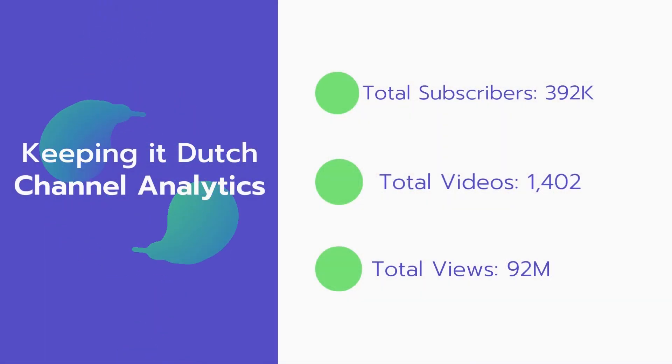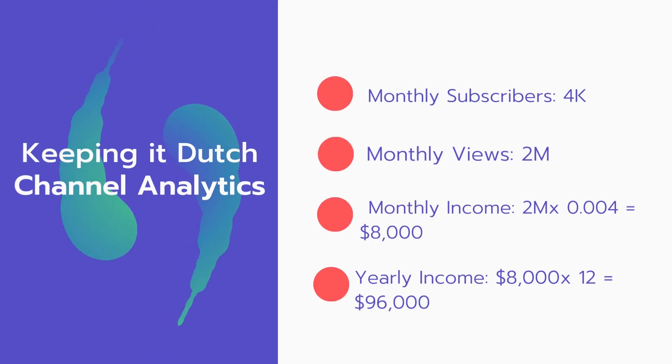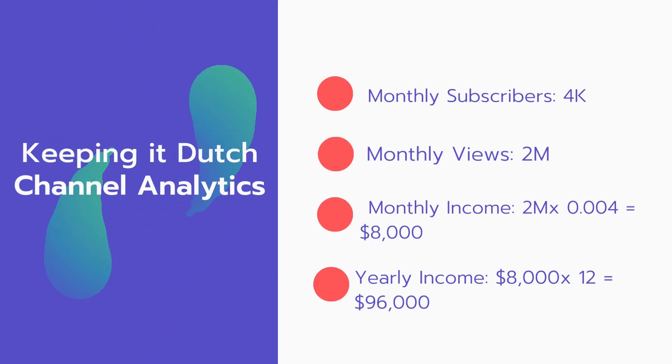Now let's go over Keeping it Dutch's channel analytics. Total subscribers: 392,000. Total videos: 1,402. Total views: 92 million. Monthly subscribers: 4,000 every month. Monthly views: 2 million.